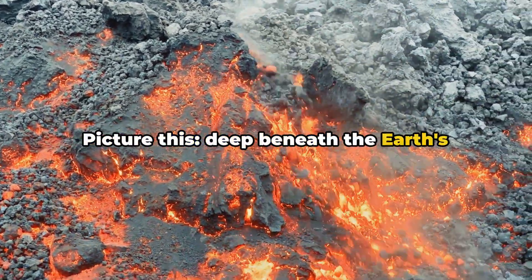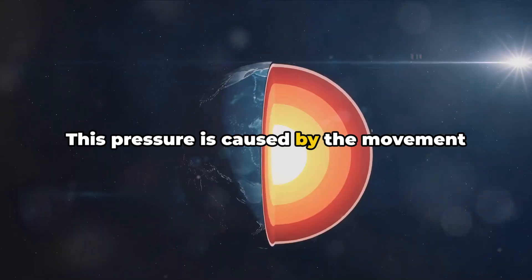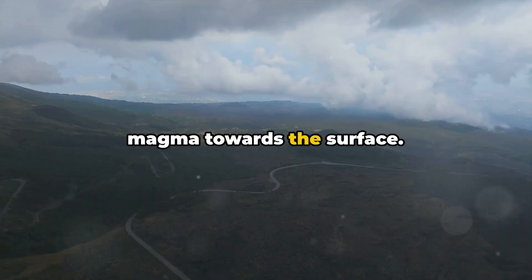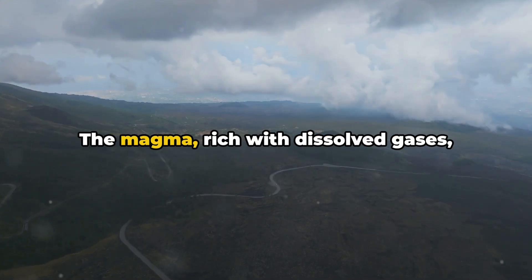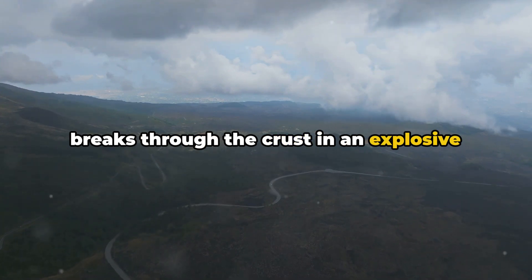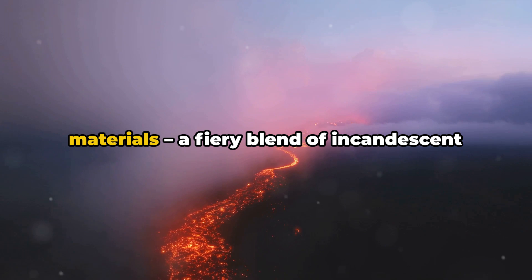Picture this: deep beneath the Earth's crust, pressure builds up over time. This pressure is caused by the movement and collision of tectonic plates, pushing magma towards the surface. The magma, rich with dissolved gases, breaks through the crust in an explosive release of energy.